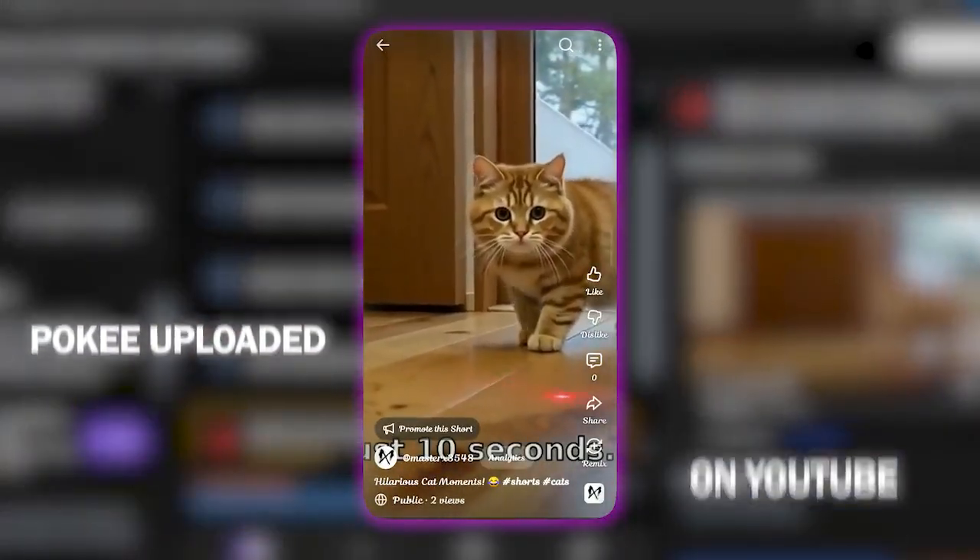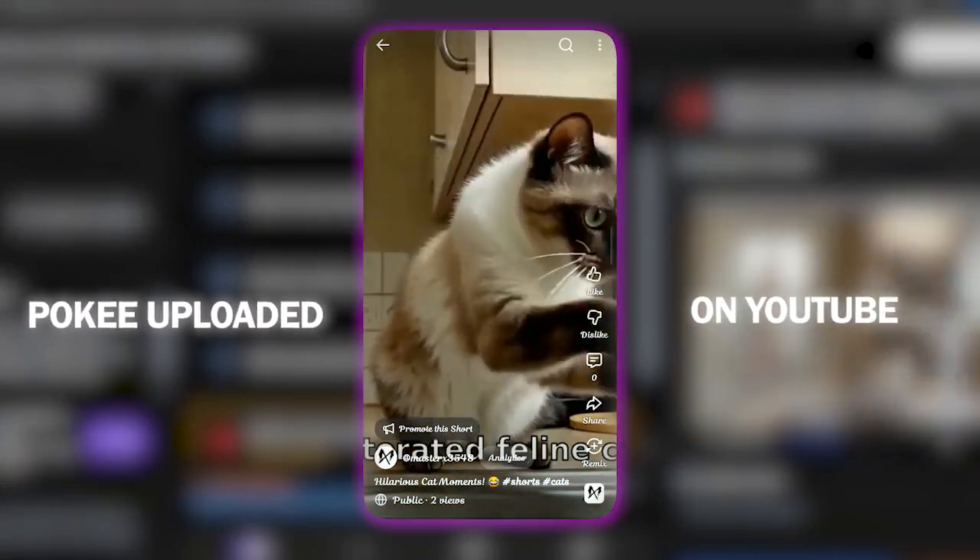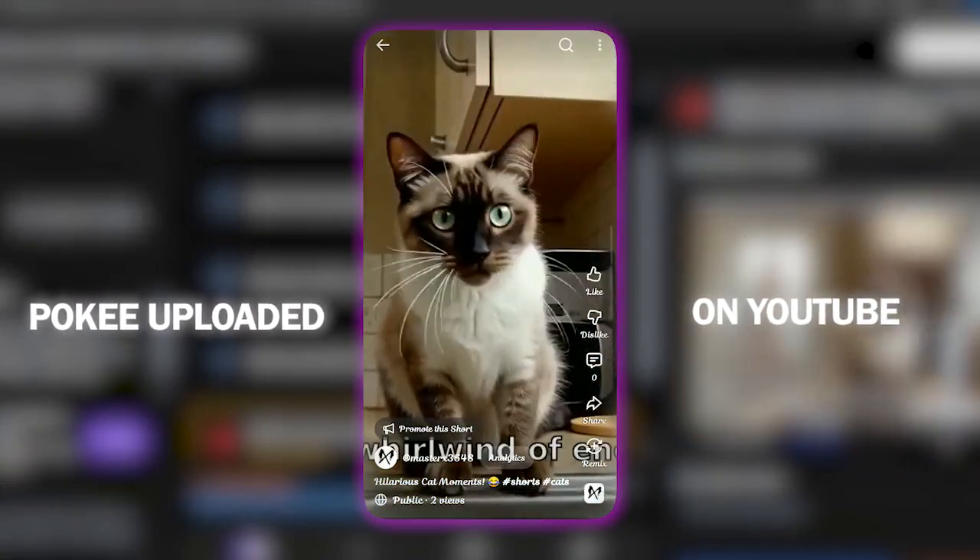Just 10 seconds — that's all it takes. Prepare yourself for pure, unadulterated, feline chaos. It's a whirlwind of energy.